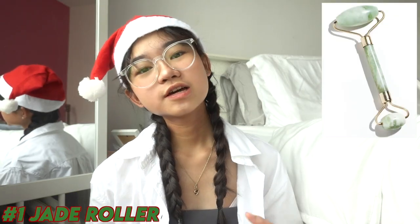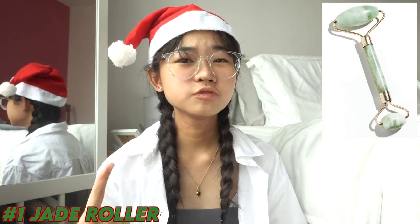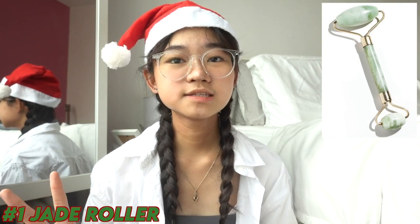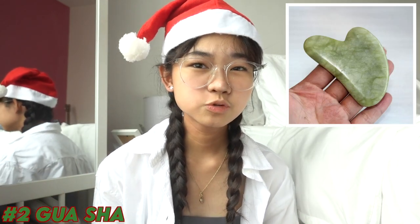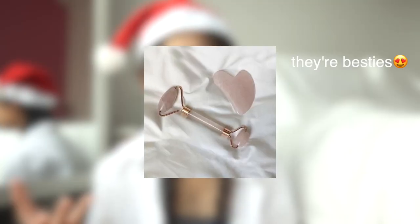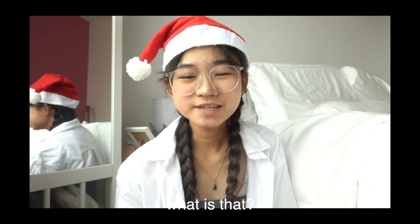I split them up into a few categories. First is skincare. First up is a jade roller — if you don't know what it is, it's a face tool you use to massage your face to drain the water out of your skin. Second is gua sha, which is also a face tool for your skin — it has a similar function to the jade roller. I don't know the exact difference between those two.